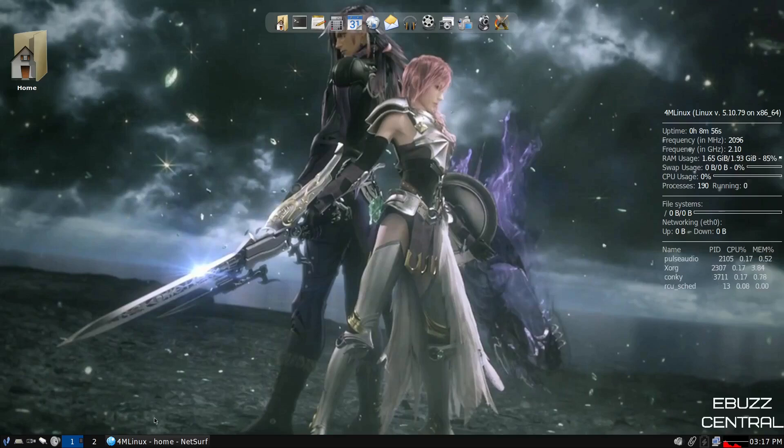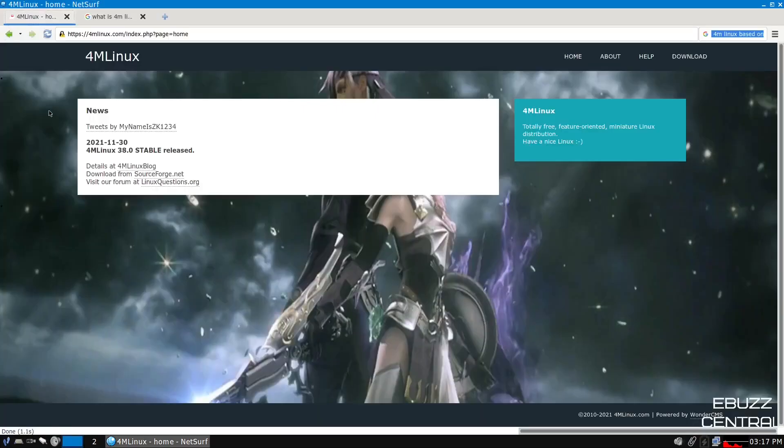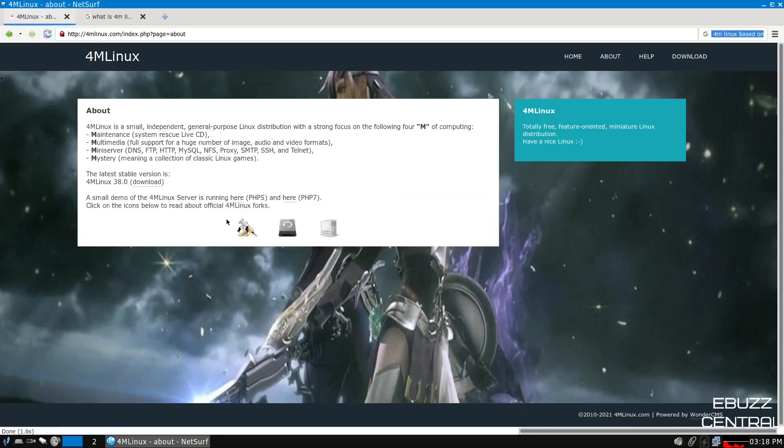First, we're going to zip on over to 4MLinux's website. When you get to their site, it's pretty straightforward — there's not a lot of fancy stuff. You've got news letting you know this is the newest release, released on November 30th: 4MLinux 38 stable. Then over to the right, let's check out the about section. It lets you know 4MLinux is a small, independent, general-purpose Linux distribution with a strong focus on the following 4Ms of computing.